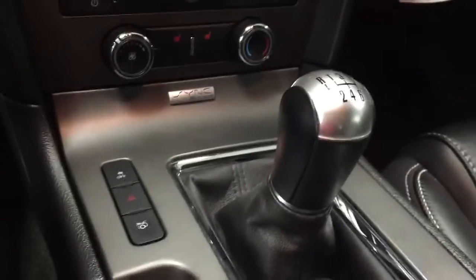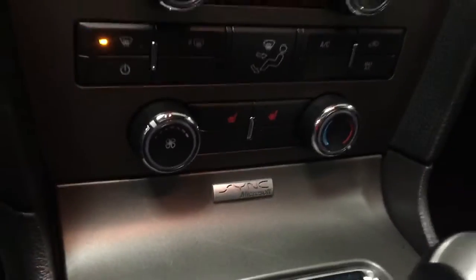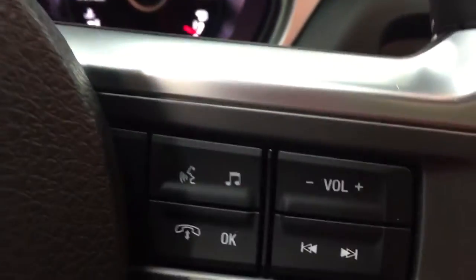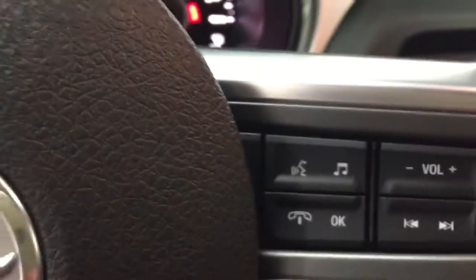Heated leather seats, six speed, with Microsoft Sync. You have the complete steering wheel controls for your telephone and your stereo. And again, six speed.